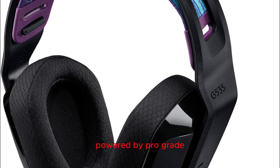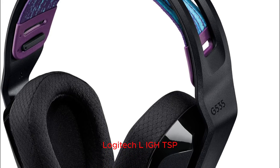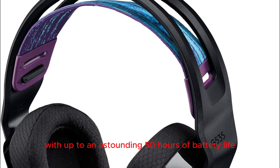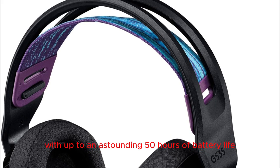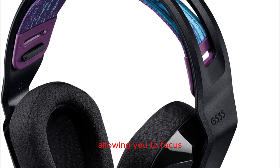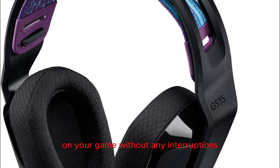Wireless freedom and longevity: powered by pro-grade Logitech LIGHTSPEED Wireless Technology, enjoy the freedom of movement with up to 50 hours of battery life on a single charge. The wireless range extends up to 30 meters, ensuring a consistent and reliable connection, allowing you to focus on your game without any interruptions.